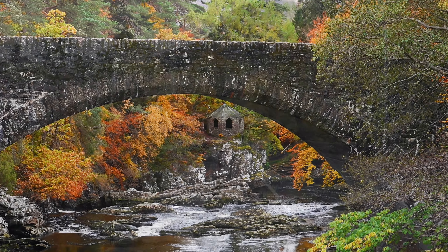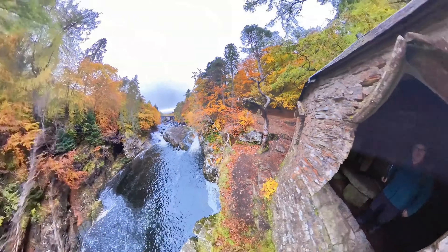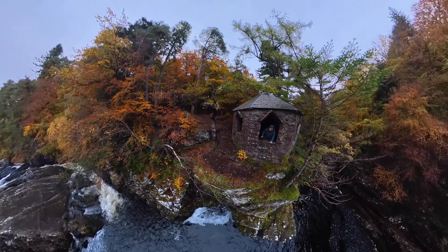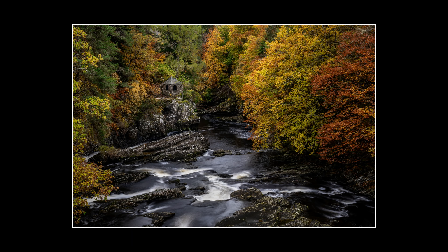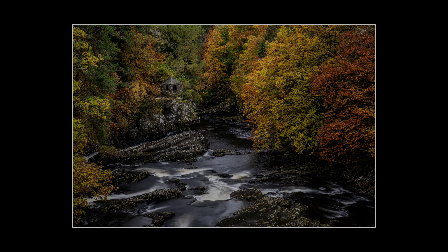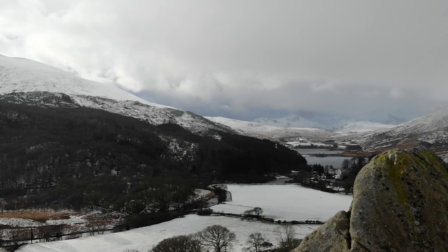Another absolutely stunning autumn day for November — I'm up at Invermoriston on the shores of Loch Ness, just on the main road bridge. Millions of tourists will have taken this shot but wow, I couldn't resist. You've got that lovely summer house, that folly, and those colours so vibrant — it was as if the trees were on fire, absolutely glowing. I absolutely love this shoot; in fact I spent a good couple of hours just wandering around in that bit of woodland. If you're ever up there in autumn I highly recommend it — just stop off on your tour.